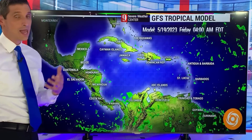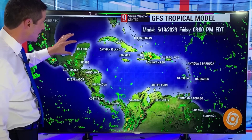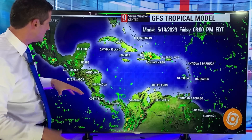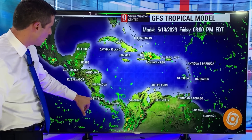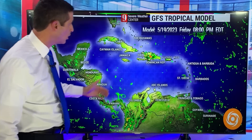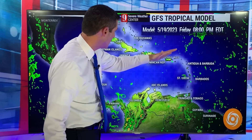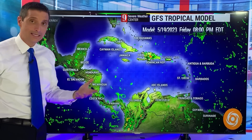By tomorrow afternoon: Belize, the rain chance is pretty minimal — actually going to get even drier as we work into Friday. Nicaragua, mainly dry. Costa Rica, Panama — passing shower. Haiti, Dominican Republic — scattered showers flaring up late in the day. Turks, Caicos, Bahamas — passing shower chance.